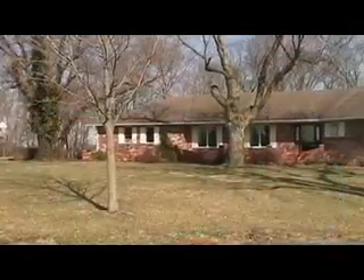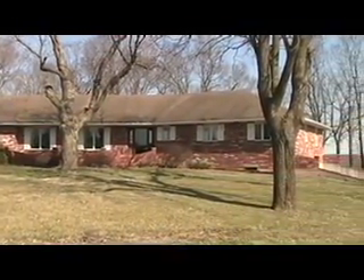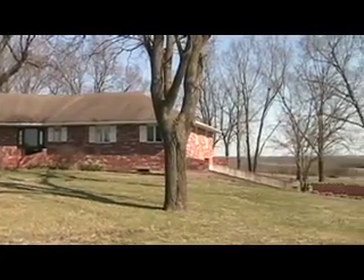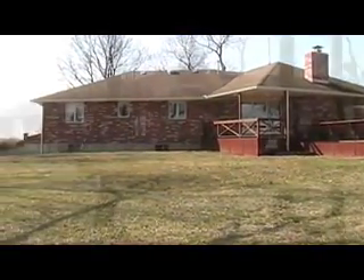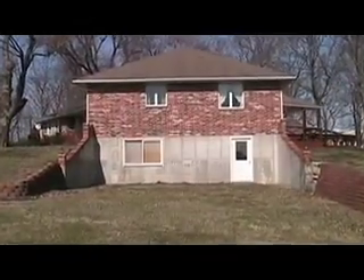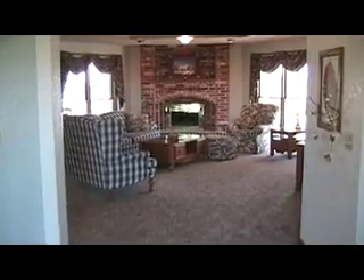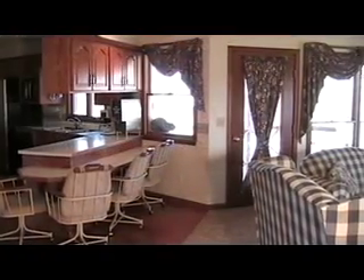There are certain things we were really looking for after being in the house we had previously been in. We wanted as much maintenance-free as possible, so we went with the brick exterior. We wanted a ranch-style home so we could have the option of being on one level. We have the finished basement that we use with a lot of enjoyment. The family room we tried to center around the fireplace.